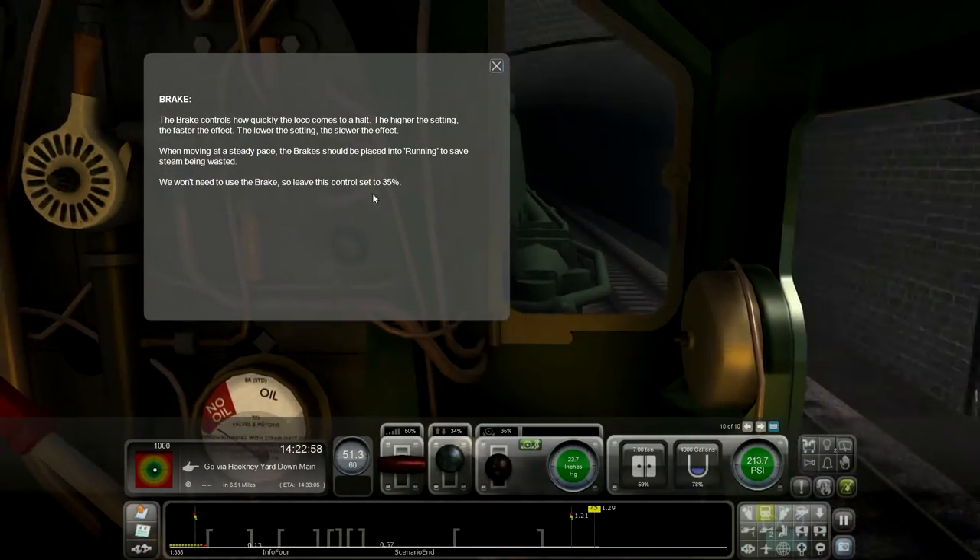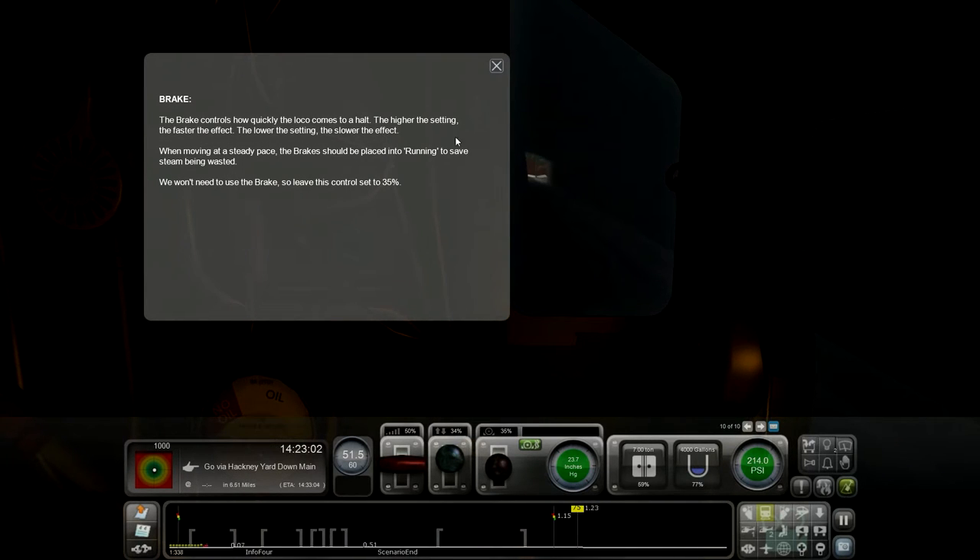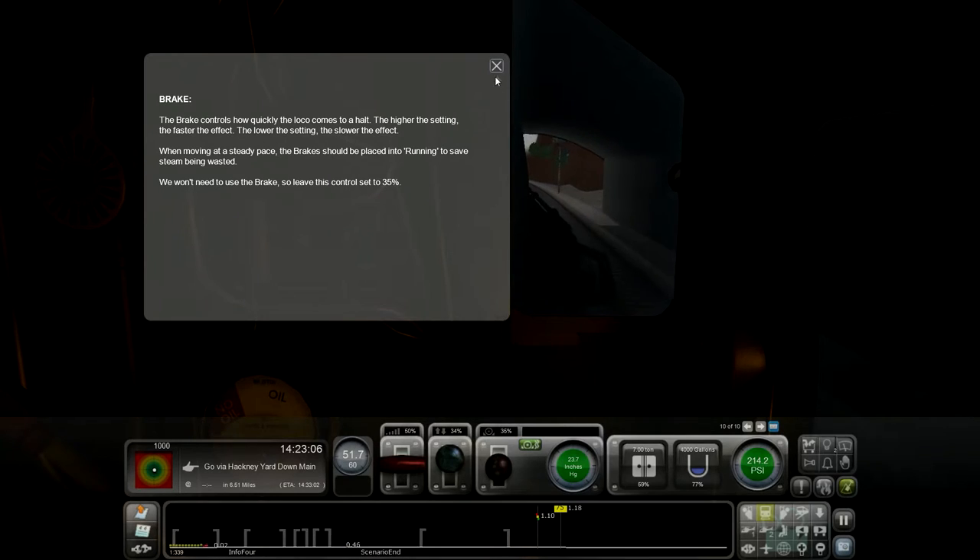Let's see how the brake control works. The brakes are okay.